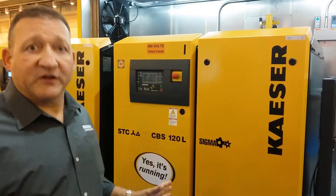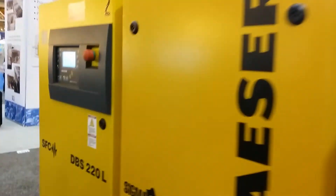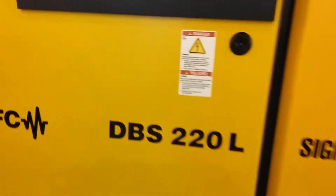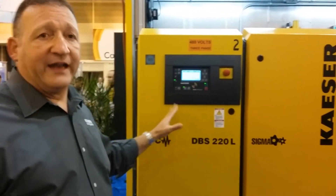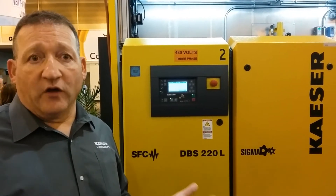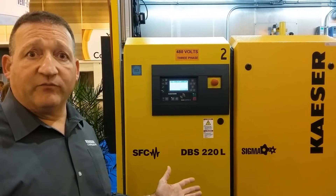The specific machines we have here are a variable frequency drive DB rotary screw blower with a Sigma Control 2 controller. Every unit has its own IP address so you can connect to it via Ethernet or other buses and fully remotely monitor and control it. For example, you can connect this so that your DO dissolved oxygen sensor can provide a feedback loop to control the speed of a variable frequency drive blower, or turn blowers on and off as needed based on the flow requirement.